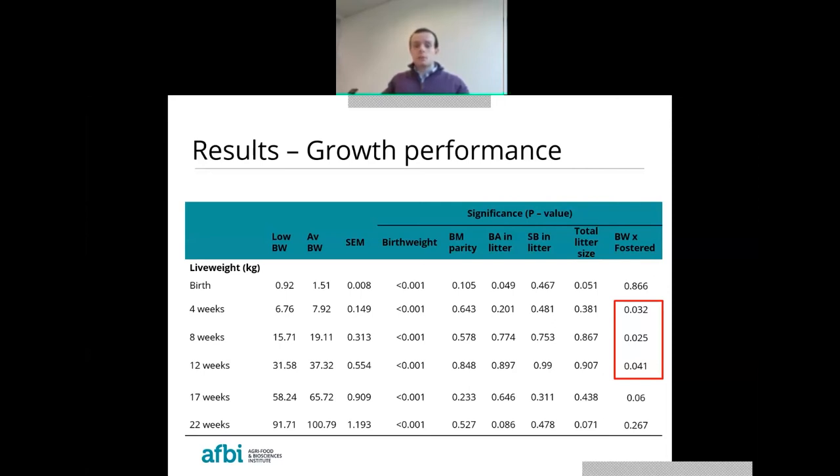Regardless of whether fostering negatively impacts piglet performance, the continual increase in litter size means that fostering will continue to be essential for producers going forward. However, further work may be needed to determine which animals are best to foster to enhance overall farm performance.